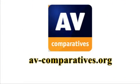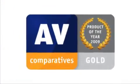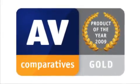AVcomparatives.org provides some of the industry's most respected antivirus tests. This year, Norton Antivirus was given their Product of the Year award, as Norton was found to be the most effective antivirus program in their virus and malware testing.